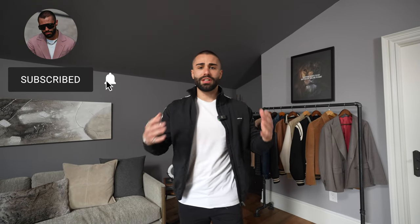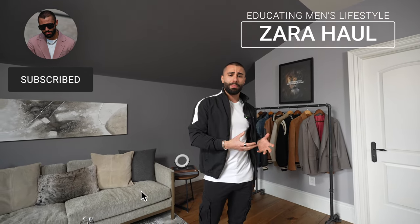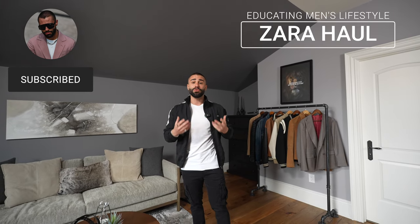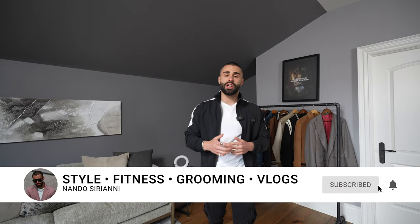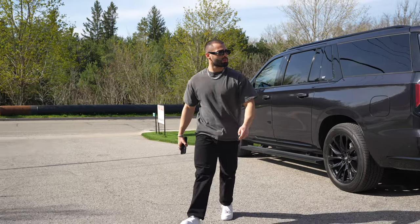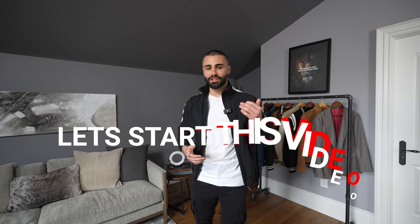Hey, what's going on everybody? Welcome back to my YouTube channel — Nando Sirianni here. Today's video, we're going to be covering some of my favorite pieces from Zara. We're going to be looking at simple basics from cargo pants to bomber jackets and a few different styles of polo shirts. Don't forget to like this video and subscribe to the channel — we speak about style, fitness, and grooming. For those of you that want to use me as a size reference, I am five foot eight, 185 pounds. Let's start this video.